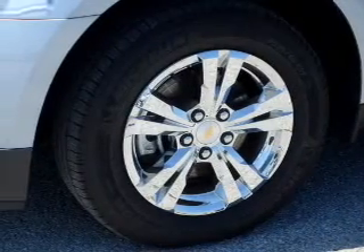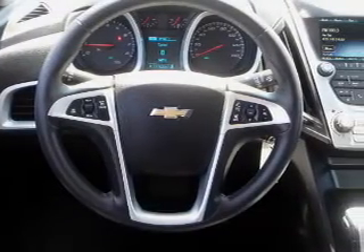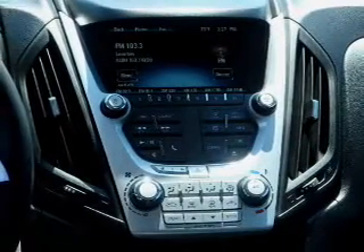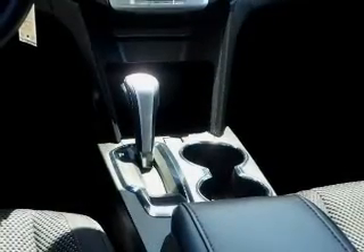Inside you'll find Bluetooth connectivity, Sirius XM satellite radio, and auxiliary input, remote start, steering wheel controls, front airbags, side airbags, an adjustable tilt steering wheel, power seats, and cruise control.